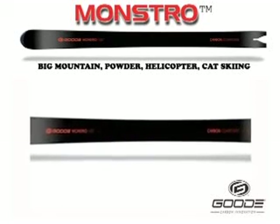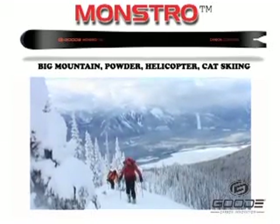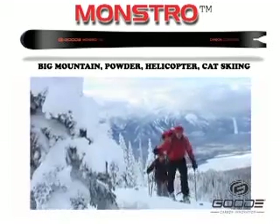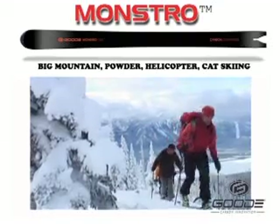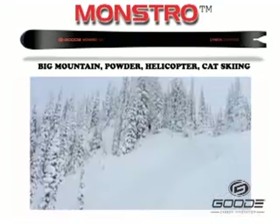The Monstro seems to be Good's ideal Big Mountain Powder Ski. It's a super wide ski that's designed for powder snow conditions. The large surface area gives you an incredible float across the snow. It's not the type of ski that'll let you get in deep, but it'll give you that surfing feel that we all search for.